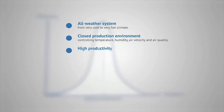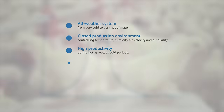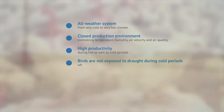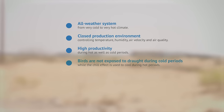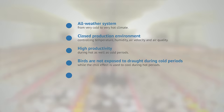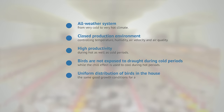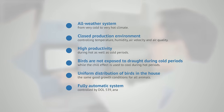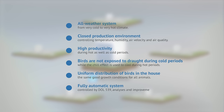High productivity during hot as well as cold periods. Birds are not exposed to draft during cold periods, while the chill effect is used to cool during hot periods. Uniform distribution of birds in the house — the same good growth conditions for all animals. Fully automatic system controlled by DOLE 539, with analysis and improvements via FarmOnline.